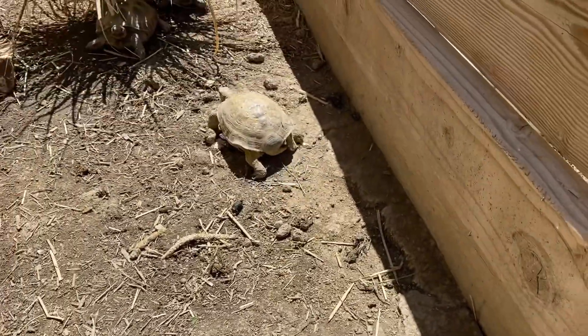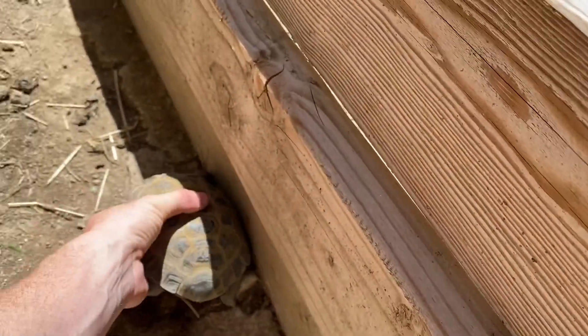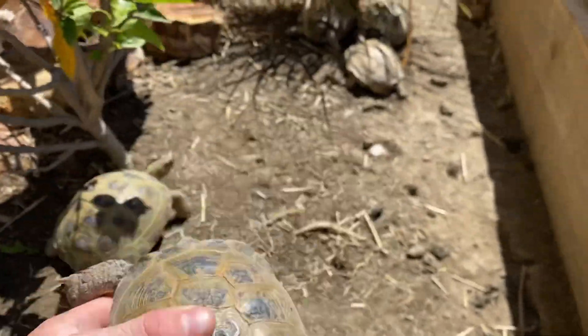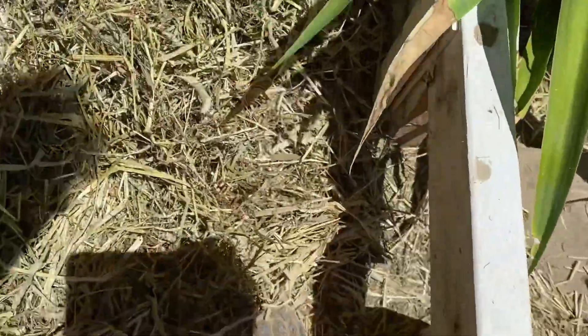First we'll be talking about male Russian tortoise aggression. As you may have seen from our previous video on how to tell the males apart, you have the flares and the long tail. This is Julian, that's Voldetort, and this is Ted over here — those consist of our males.